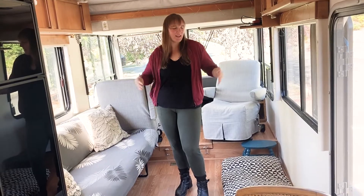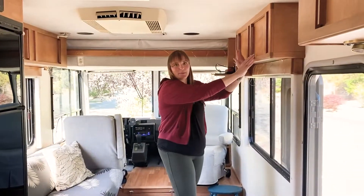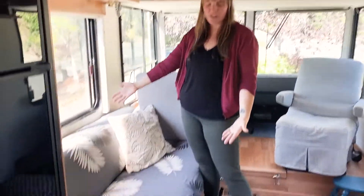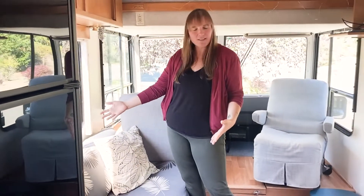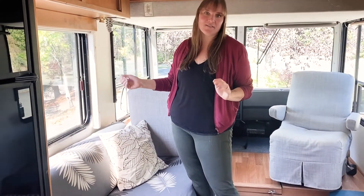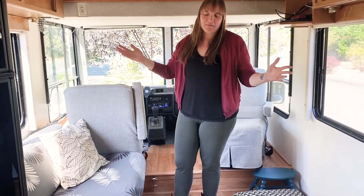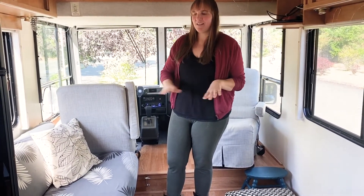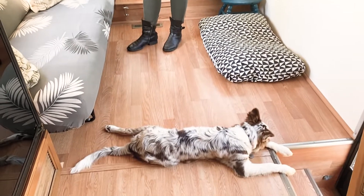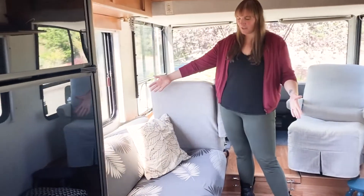First up, we have the living room. As you can see, it's a lovely space. We have our lovely cabinets here to hold all of our belongings. We have this nice jackknife sofa. This RV is from 1992, so the upholstery on the sofa was a little dated. We did purchase a cover for not too much money on Amazon — it's nice because you can remove it and wash it since we have a pup traveling with us as well as a cat. The jackknife sofa also turns into a bed.